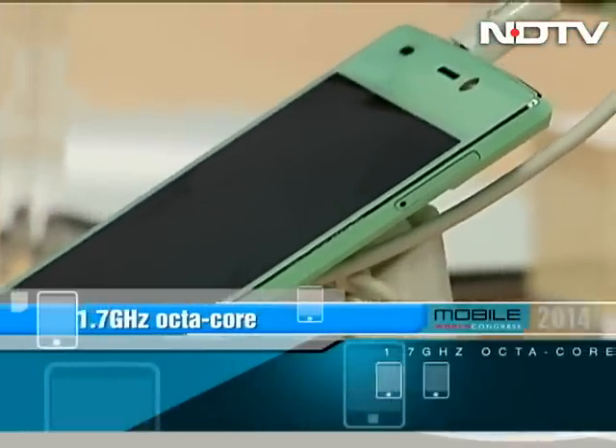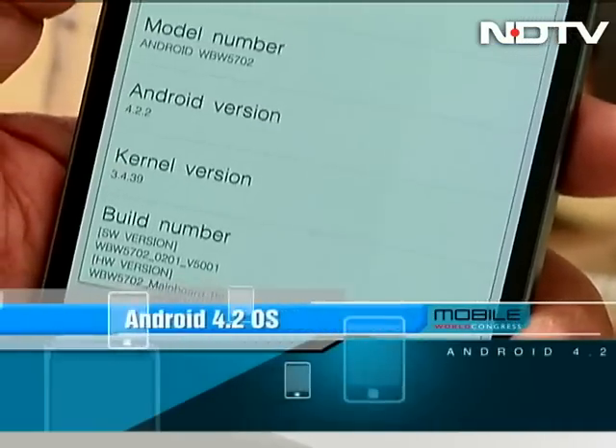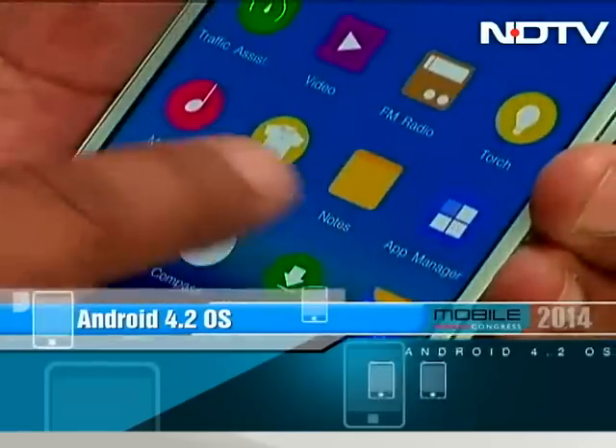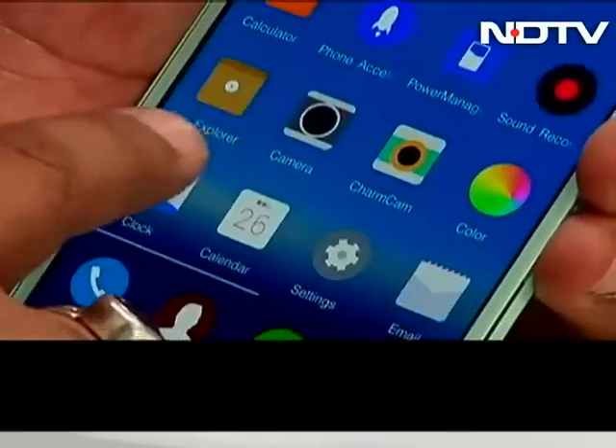But the sleek body packs in a beast of a processor. This has a 1.7GHz octa-core chipset racing in it. The phone runs on Android Jellybean 4.2 OS and is layered with Gioni's self-developed Amigo UI. The UI feels pretty smooth and responsive.